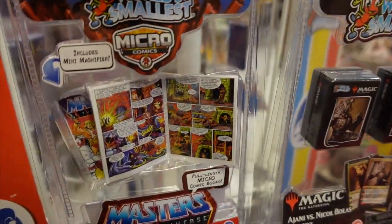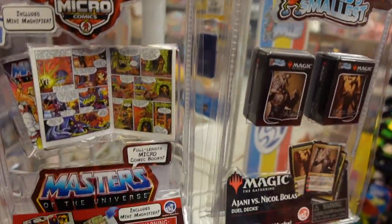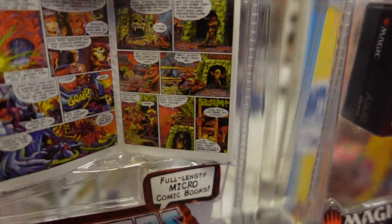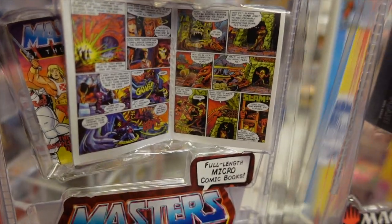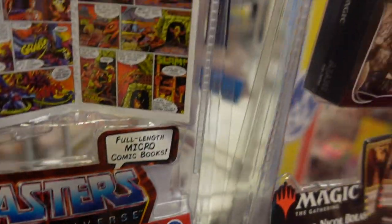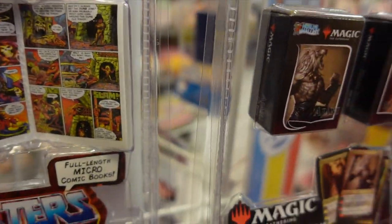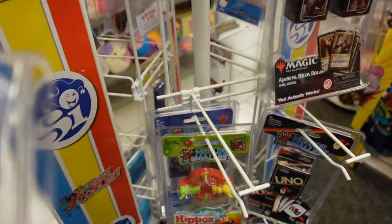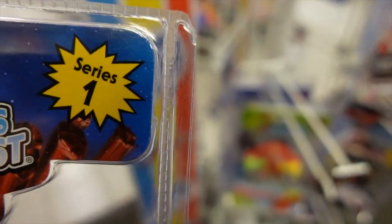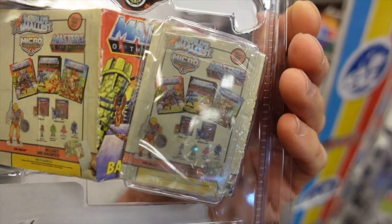Check this out guys — we have found Micro Comics, the world's smallest Masters of the Universe comic. This is supposed to be a replica of the comics that came with the current Origins and old school Masters of the Universe figures. This is Series One.